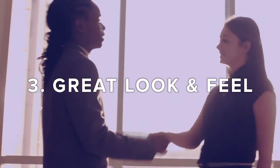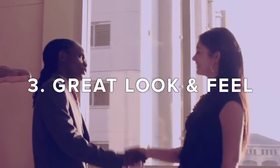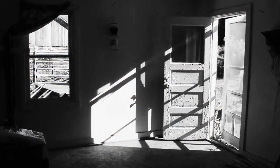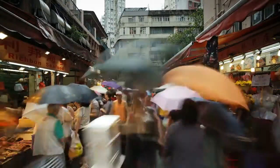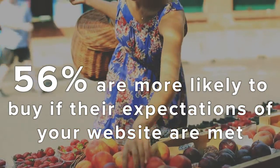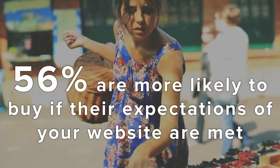And lastly, appearance. First impressions count. If the look and feel of your website does not appeal to your visitors, 50% of them that land on your page will have left within seconds. Research has shown that half of visitors to your website decide whether or not they are likely to buy from you just from the way that your website looks.